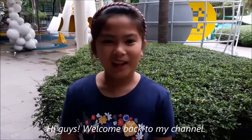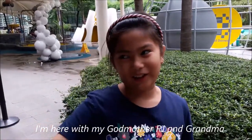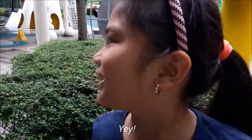Hi guys, welcome back to my channel. I'm here with my Nina and RJ and my mama to play in the science car. Yay!